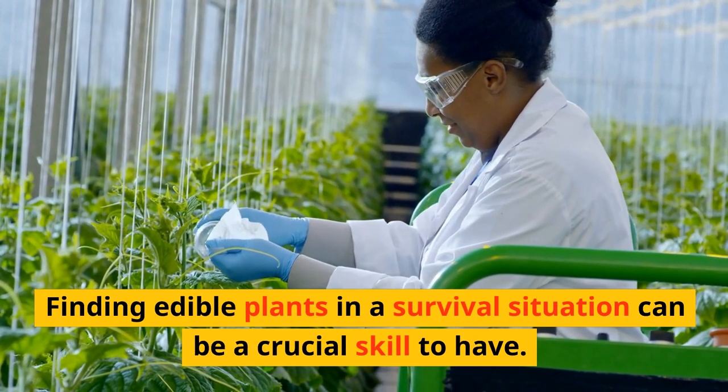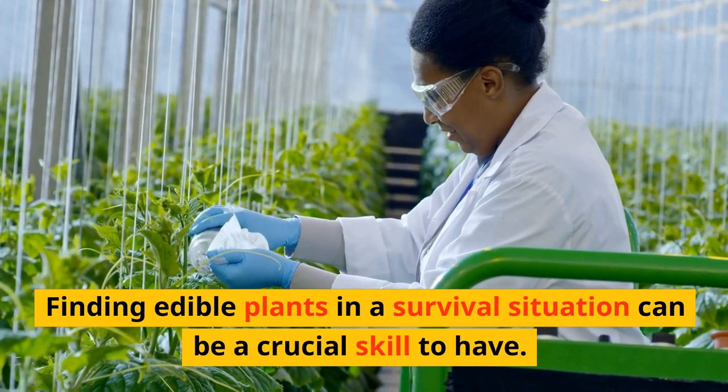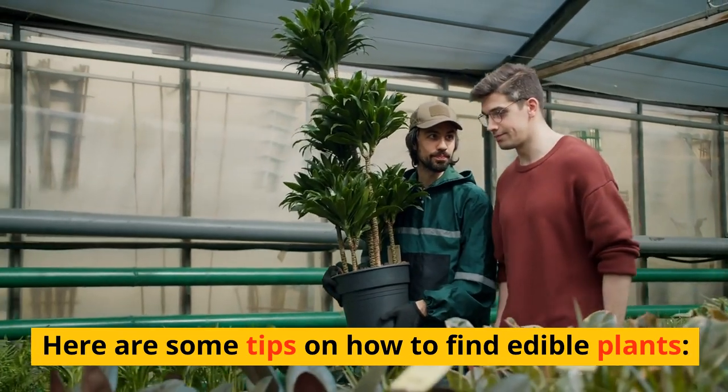Finding edible plants in a survival situation can be a crucial skill to have. Here are some tips on how to find edible plants.